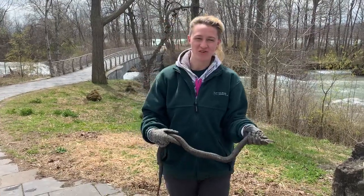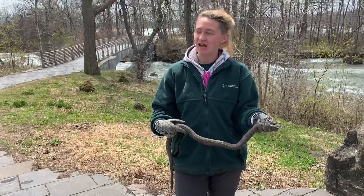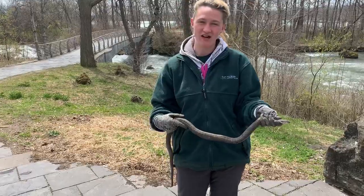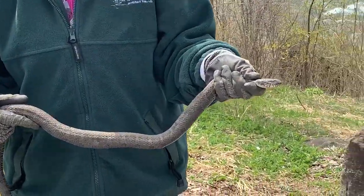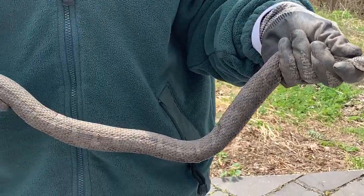Hi everyone, it's Kelly again for New York State Parks, the Niagara Region Parks Interpretive Programs Office. I'm out here working in the gardens in Niagara Falls State Park, and I came across this little guy and thought I'd share some cool facts about him. He is a northern water snake, one of our most common snakes that we have around the area.